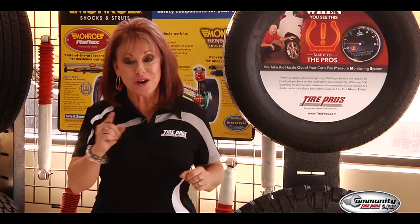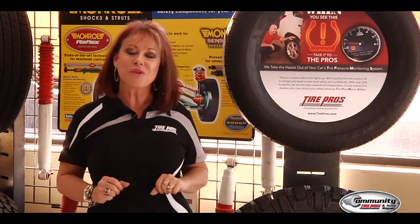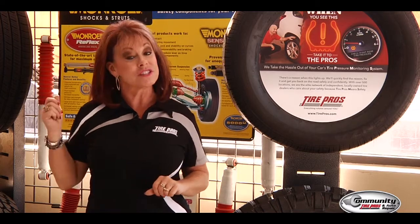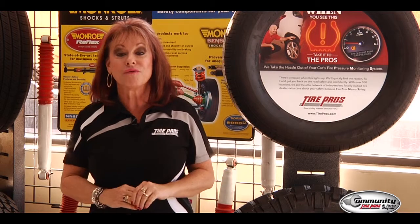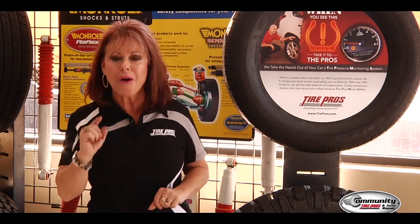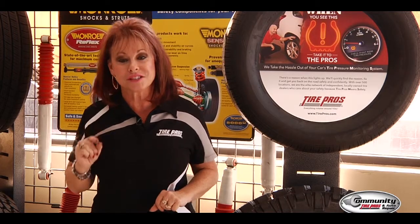Welcome to Community Tire Pros and Auto Repair. My name is Pat Flashman. I'm down here at 24th Street in Buckeye, right next to Sky Harbor Airport. We want to show you what this facility is about. We are full service auto repair and all major brand tires. Let me introduce you to our manager, Justin Essary.